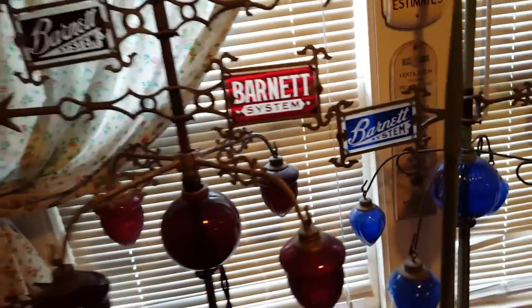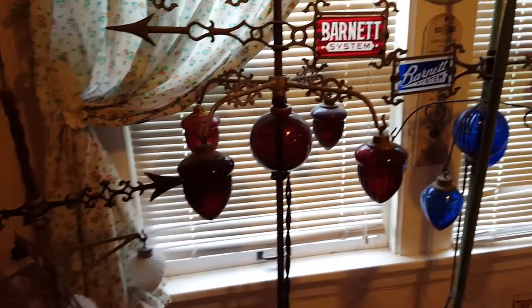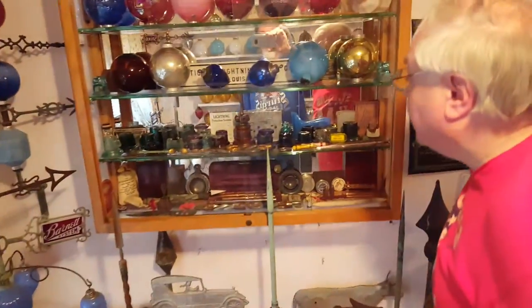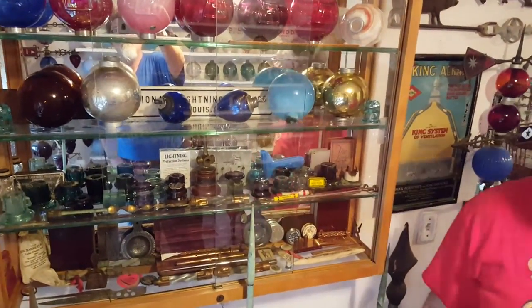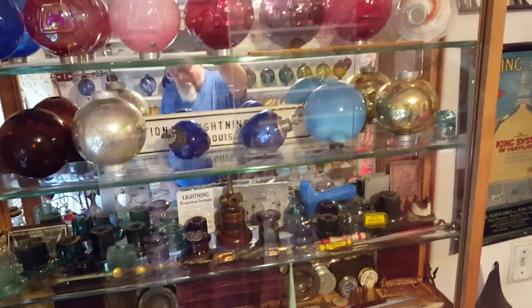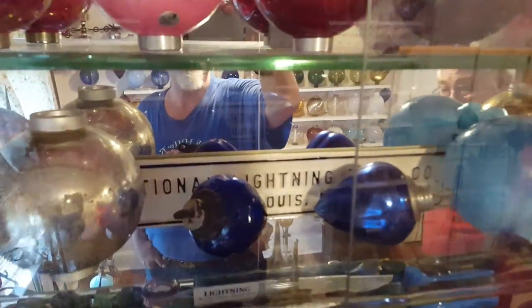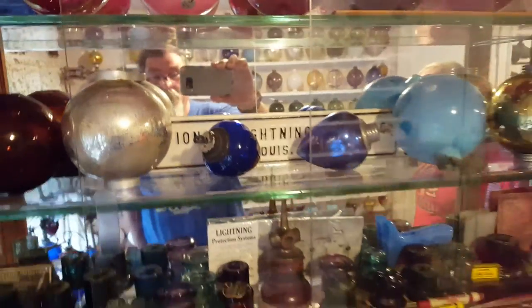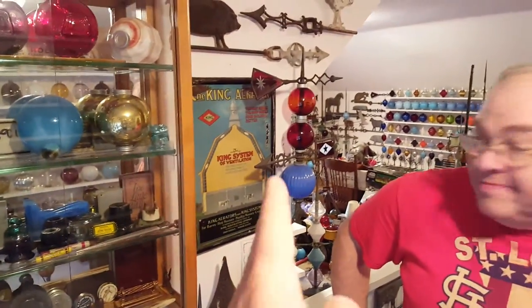What's the significance of the white baked enamel sign in the case on the third shelf that says something about St. Louis? It's just an advertising sign — single line — for what I think is the National Lightning Rod Company, St. Louis. Very cool and interesting.